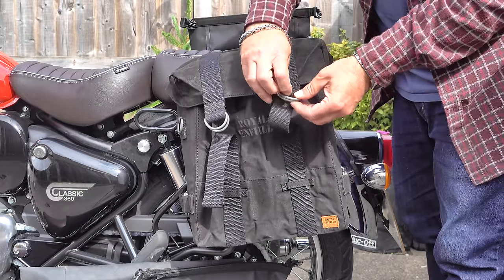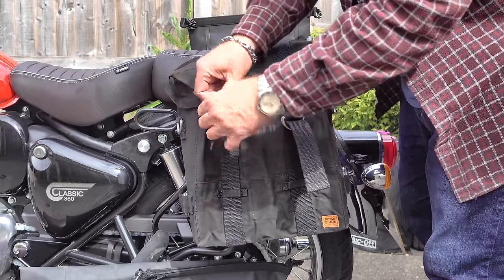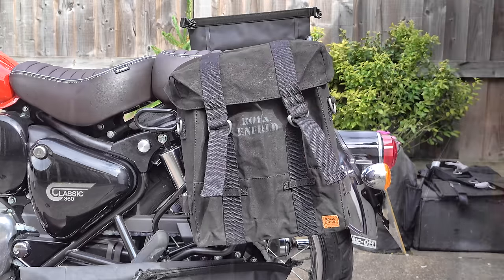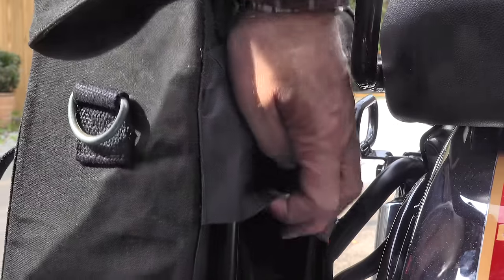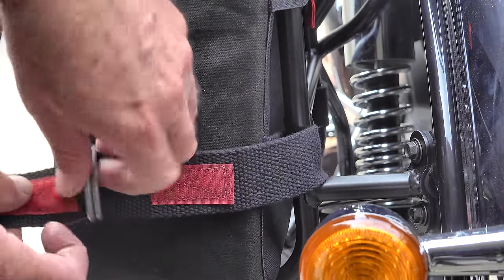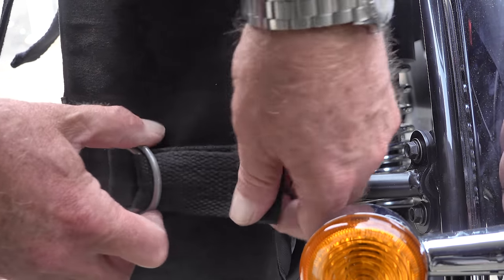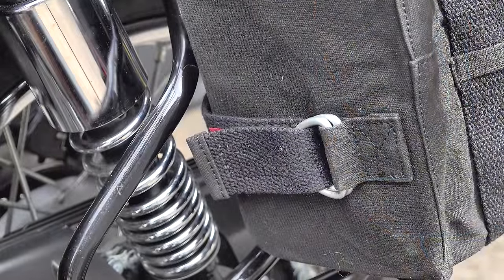These Royal Enfield bags are designed specifically for these pannier frames, but I don't want to get too deep into them because they are now discontinued. As I already said in my last video, Hitchcock's Motorcycles liked these bags so much that they're actually in the process of producing a very similar bag themselves, which will be available over the next few months. Hopefully as soon as they become available I'll be able to get hold of a pair to review on this channel.